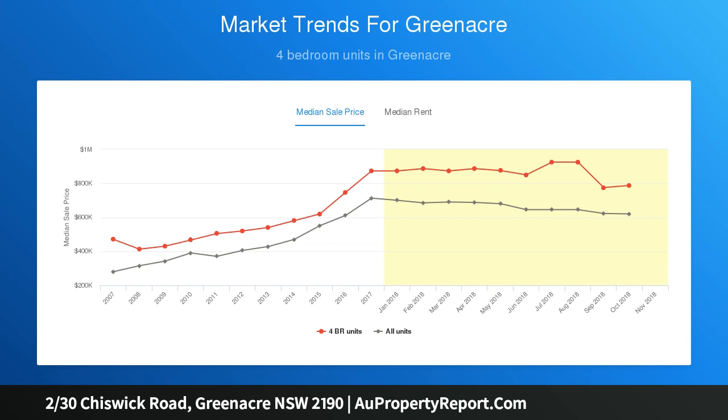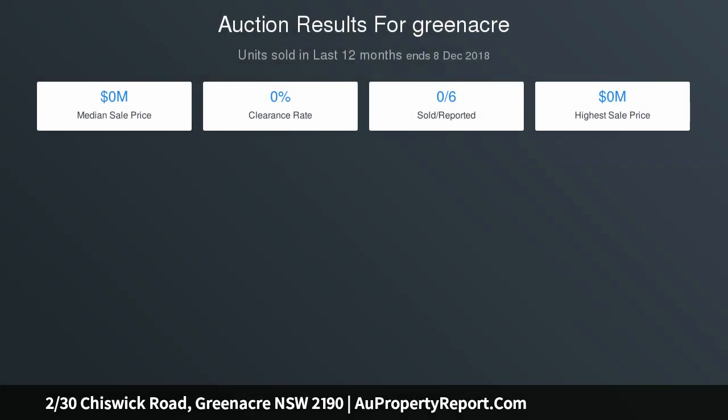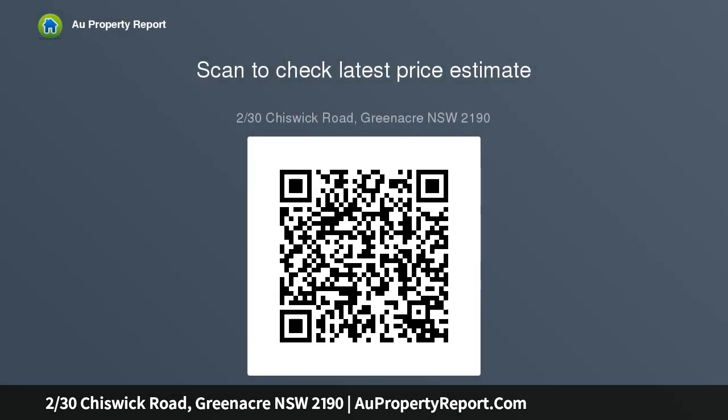4 big bedrooms with built-in robes with separate inclusions. Very high rental potential per week with huge potential. Air conditioned. Quality three bathrooms, 3 toilets including en suite and big laundry.